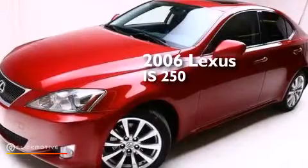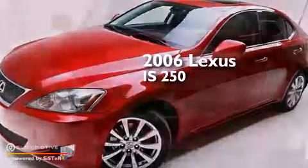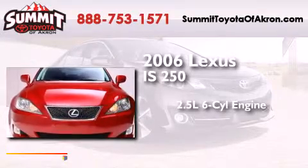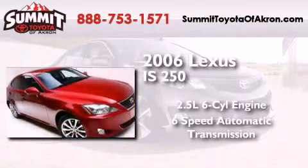This is a 2006 Lexus IS250. It has a 2.5-liter six-cylinder engine, a six-speed automatic transmission, and all-wheel drive.